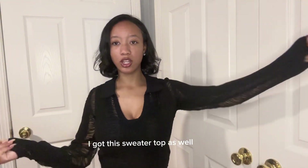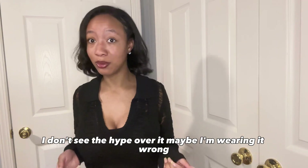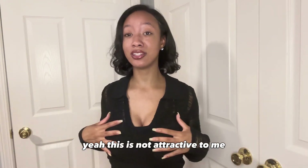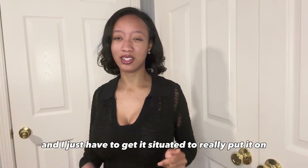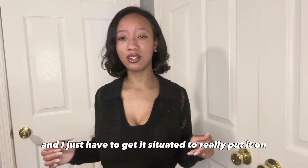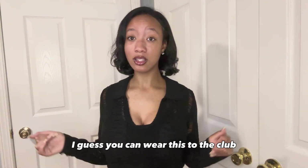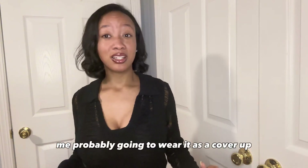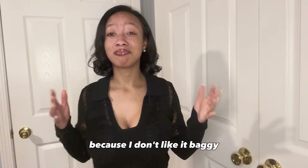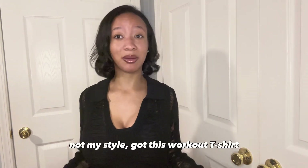I got this sweater top as well. Personally, I don't really like this — I don't see the hype over it. Maybe I'm wearing it wrong, but yeah, this is not attractive to me. I put a tank top under it because I didn't want to show too much, and I just have to get it situated. But if you really know how to put it on, I guess you can wear this to the club, or as a cover up on the beach. Me, I probably won't wear this as a cover up because I don't like it. It's baggy — not my style.